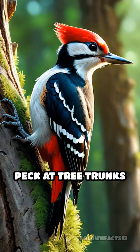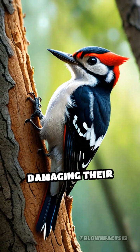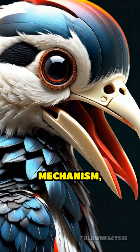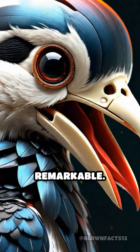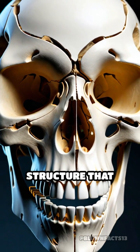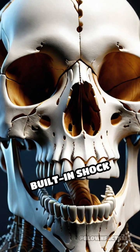Have you ever wondered how woodpeckers can peck at tree trunks for hours without damaging their brains? The answer lies in their unique feeding mechanism, which is nothing short of remarkable. Woodpeckers have a specially adapted skull structure that acts almost like a built-in shock absorber.